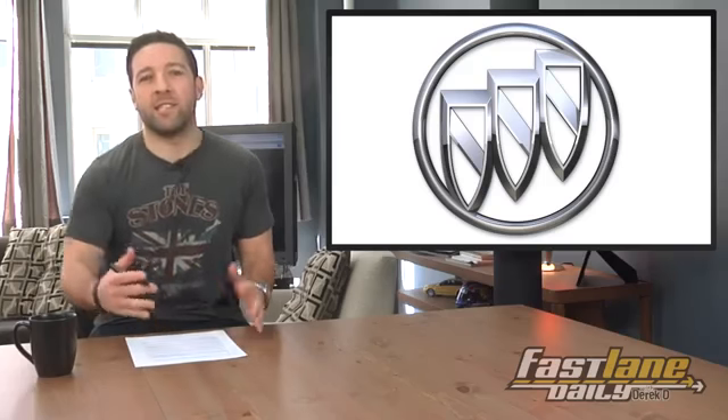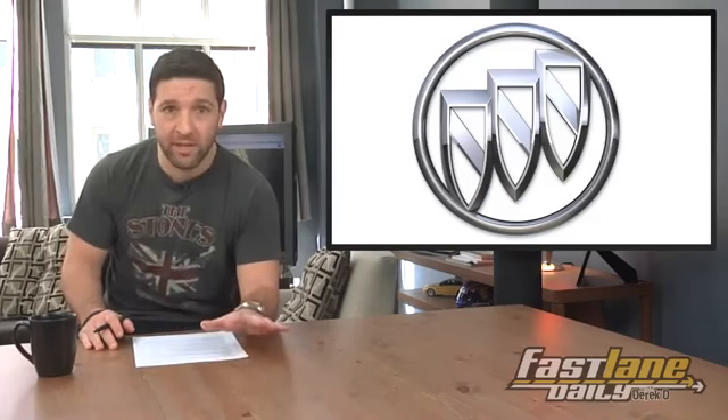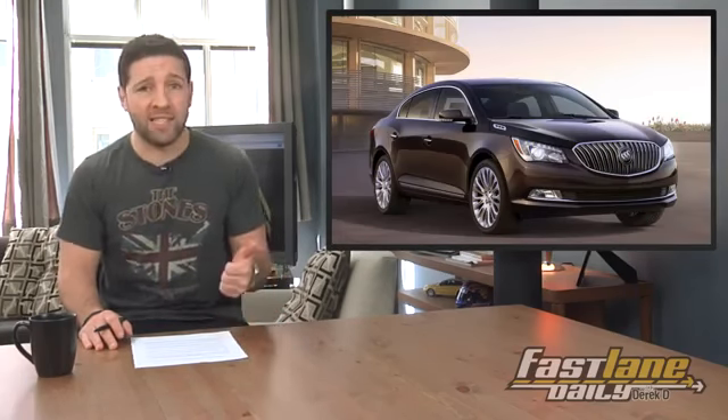I think Buick has this stigma of being cars for old people. That may have been true in the past, but in recent years that's just not the case. Buick just took the wraps off their 2014 LaCrosse sedan. It's got a revised exterior, interior, and new technology.